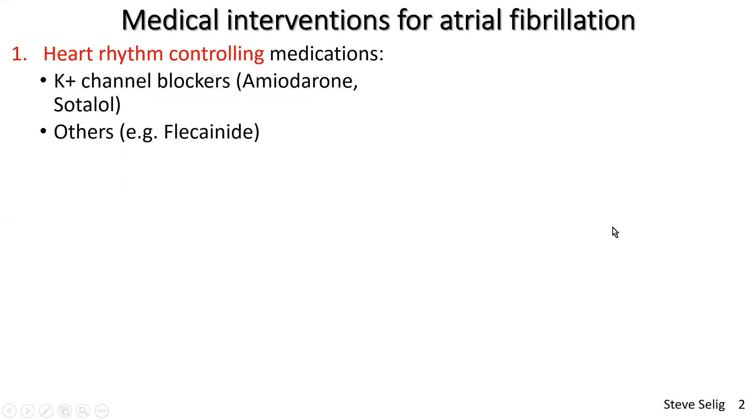The medical interventions for atrial fibrillation consist of heart rhythm-controlling medications. The goal is to return the patient to sinus rhythm. The main drugs used are calcium channel blockers, amiodarone, and sotalol. Occasionally flecainide is used, though I don't see it much in my practice as an exercise physiologist — it's more used in the acute setting, and for many conditions I see, it's contraindicated.